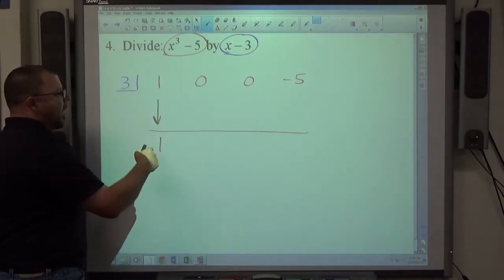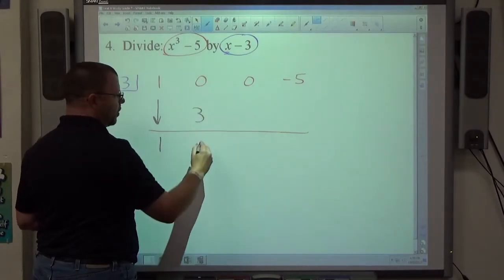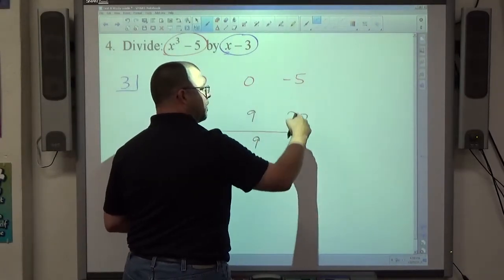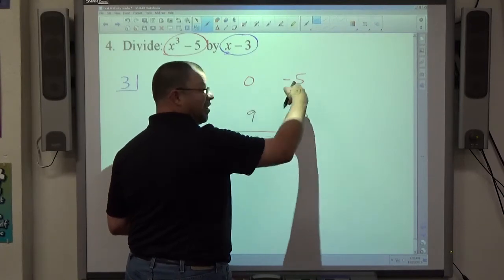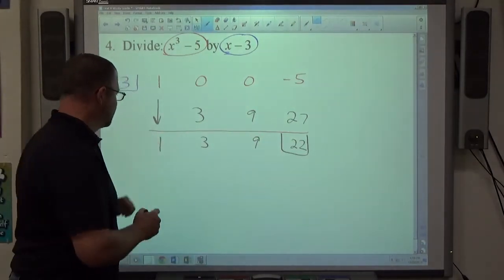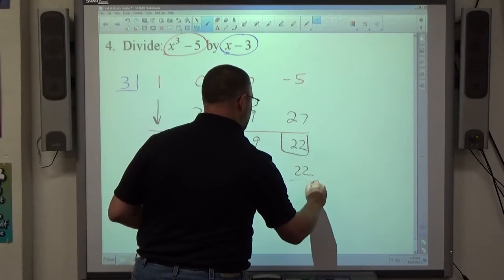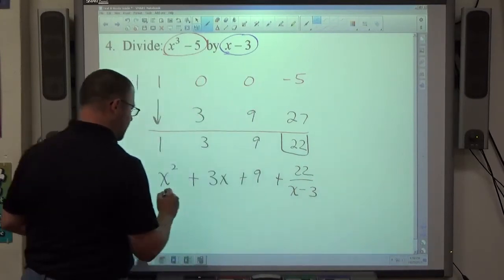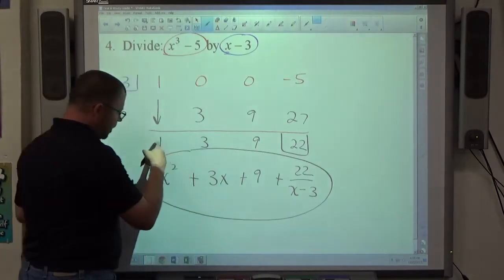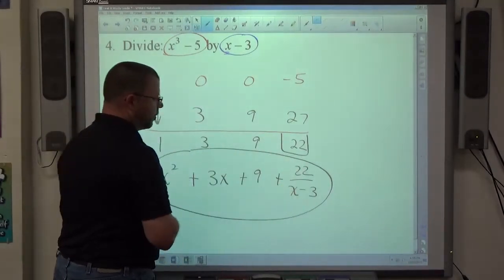Once the setup is done: bring the first number straight down — it never changes. Every next number up is the product of the current bottom number times the box number: 1 times 3 = 3. Each next number down is the sum of the two in the column: 0 plus 3 = 3; 3 times 3 = 9; 0 plus 9 = 9; 3 times 9 = 27; negative 5 plus 27 = 22. The final answer is x² plus 3x plus 9 plus 22 over (x minus 3).